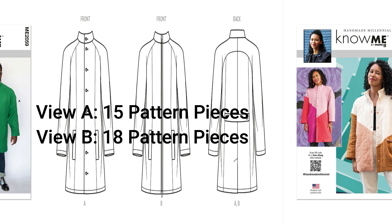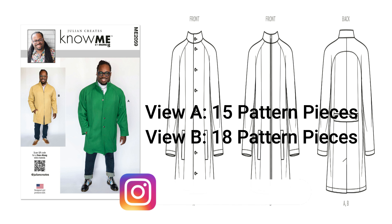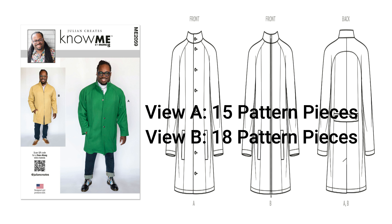Moving over to the next pattern: Julian's pattern from Julian Creates. I told y'all I need to get more men's patterns in my wardrobe — don't sleep on these men's patterns. I did that with Donnie Q's pattern and went back to pick it up later. When you see a woman sewing one of these men's patterns and it looks great — like Deja Made It — take note. This is 2059, Julian Creates pattern. I'm here for View A.